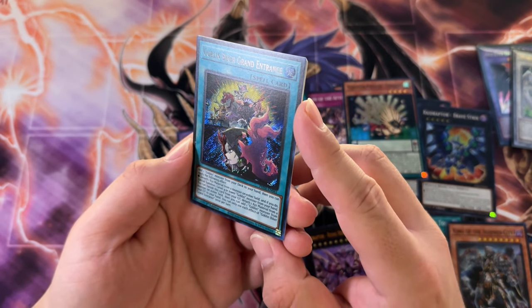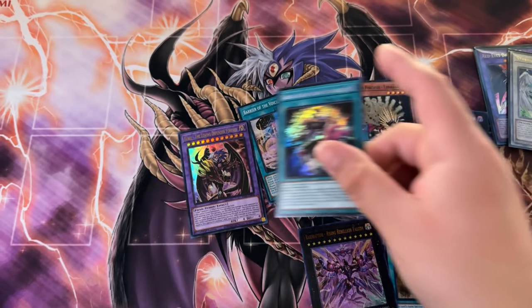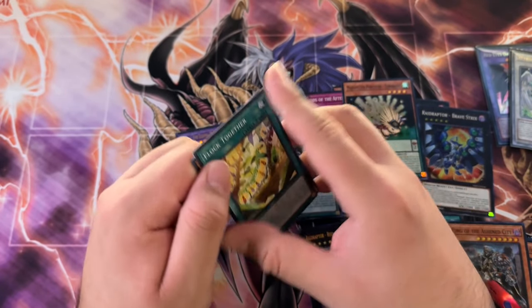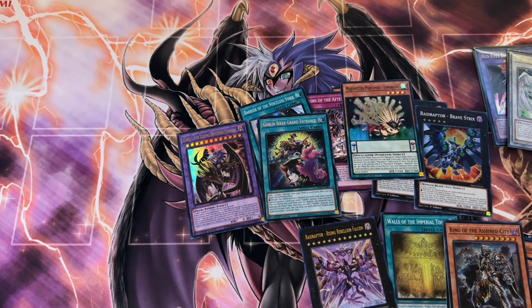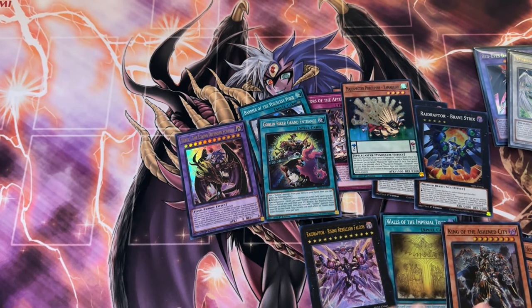Coin Brightable — hey, there we go! Secret rare. Goblin Biker Grand Entrance — not the best one, but I think it's like seven bucks so it's not that bad. I'm trying to think what is the cheapest secret rare... I don't know off the top of my head. I haven't actually opened up a lot of product recently, so I need to go back on TCGplayer and regain some knowledge.